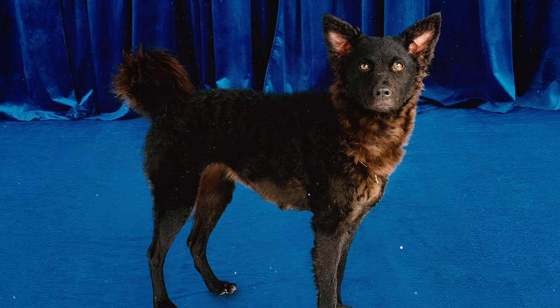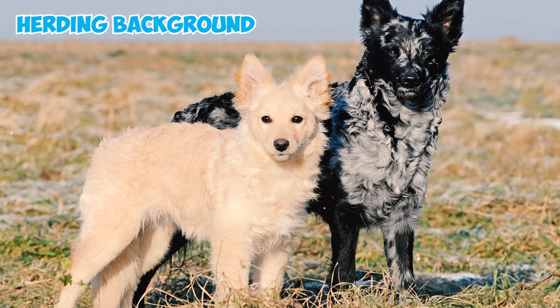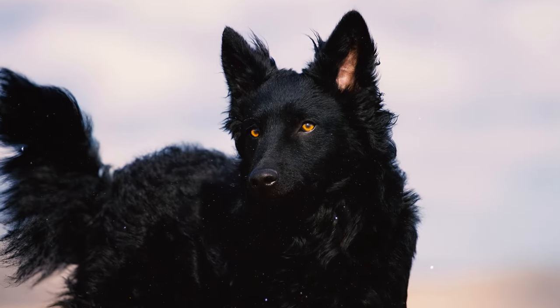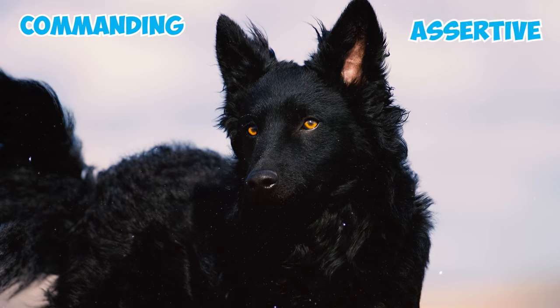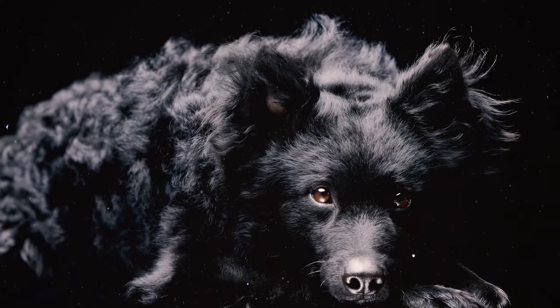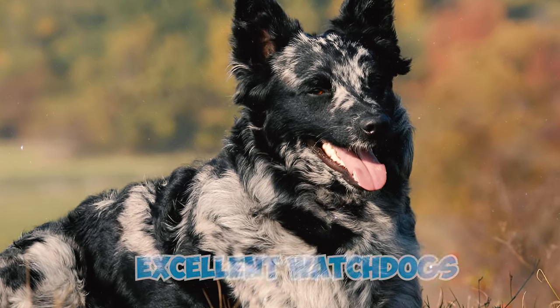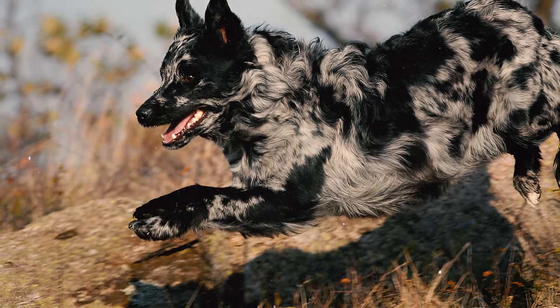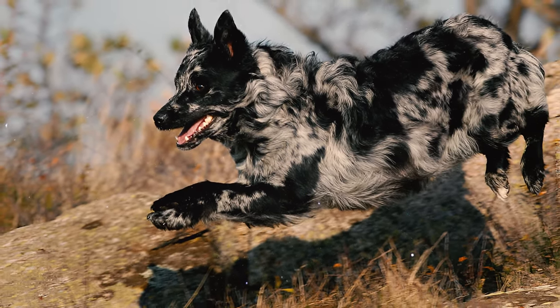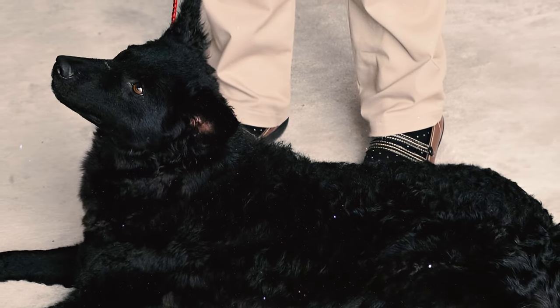Number twelve: Mudis are lively and expressive dogs, deeply aware of their surroundings. Their herding background makes them sensitive to even small environmental changes, and this can sometimes manifest as a commanding and assertive attitude. Number thirteen: Mudis exhibit a cautious attitude towards strangers and are prompt to bark when faced with something unusual, making them excellent watchdogs. It's essential, however, to socialize and train them from a young age to foster a well-rounded temperament.